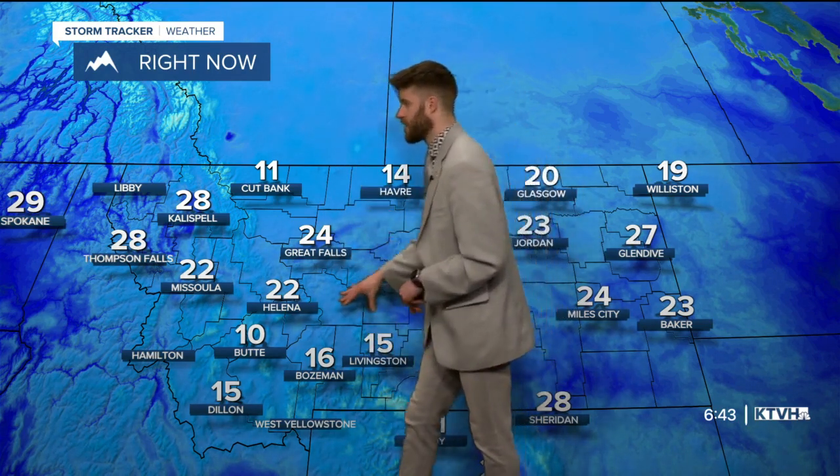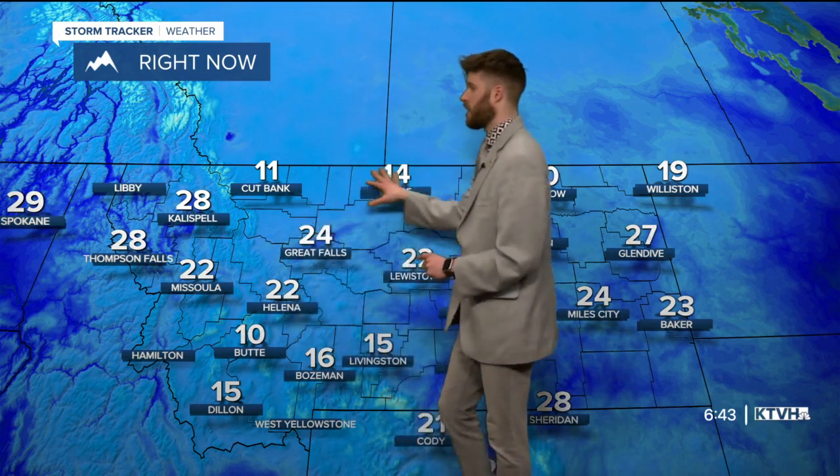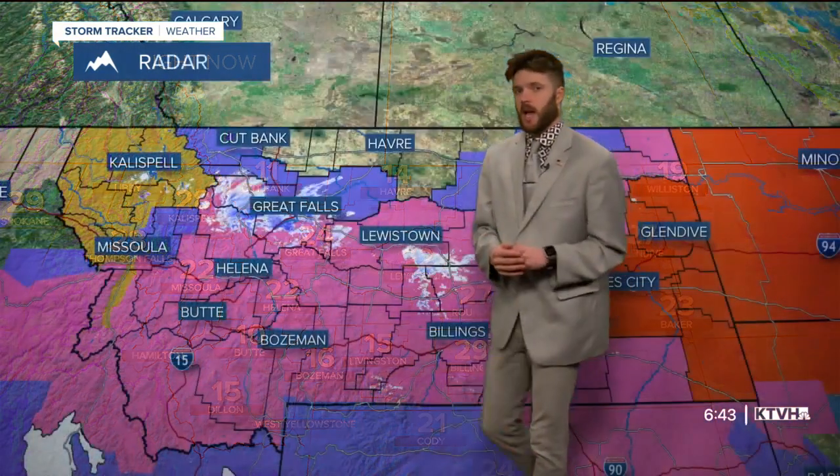What a drop off in temperature we've had over the weekend and into this morning. Just Friday, we were talking about how the temperature was going to rise up to almost 80 degrees in quite a few areas in Montana. But this morning, different story — we see temperatures in Great Falls and Helena sitting in the 20s, even Butte down to 10, up along the High Line in the teens as well. Eastern Montana sitting in the 20s as well.